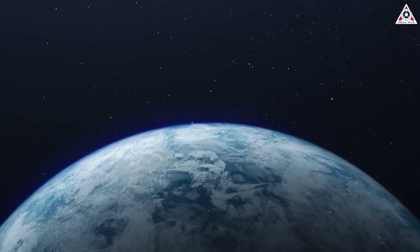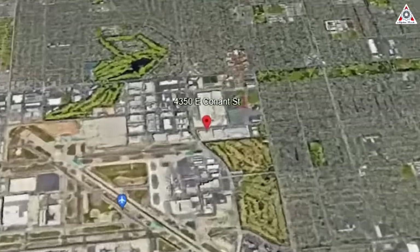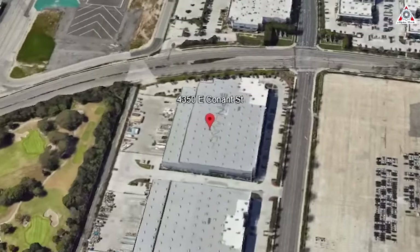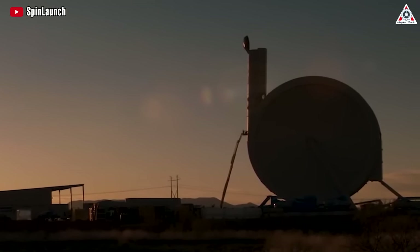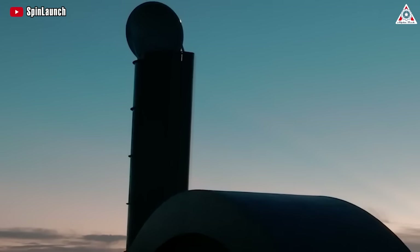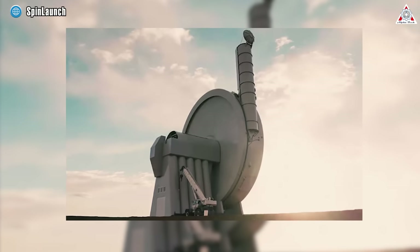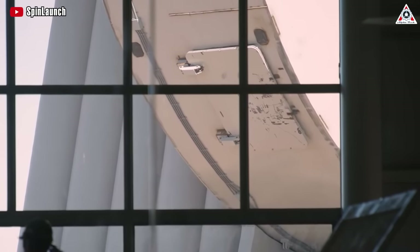Let's find out more in today's episode of Alpha Tech. A secretive space company has taken residence in a massive warehouse in the industrial district surrounding Long Beach Airport, and they have been researching and developing a new alternative method for deploying 200kg class satellites into lower orbit. This method is called SpinLaunch. So, how does it actually work?